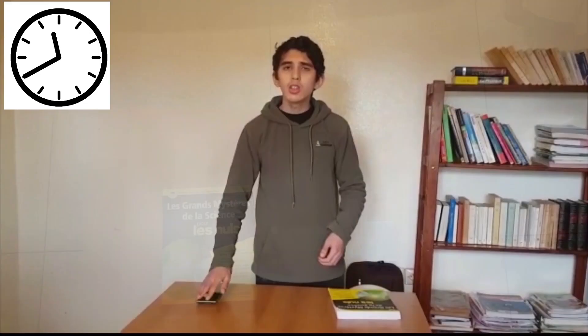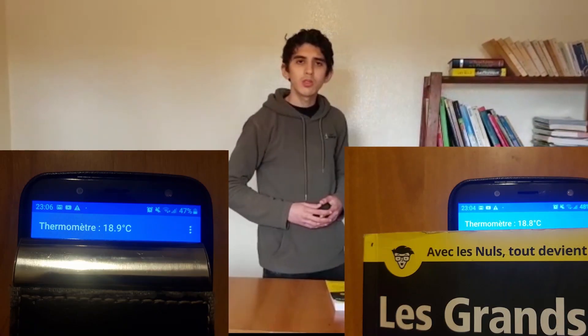We're taking a book and a metal wallet and placing them next to each other. After a certain period of time, the metal wallet will feel much colder than the book when touching them. In fact, there is no difference between their temperatures. They have been in the same surroundings for a long period of time and have reached thermal equilibrium with their environment, which means they are both at the same temperature.